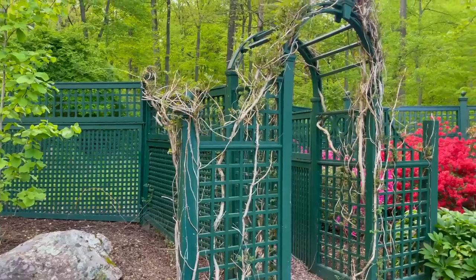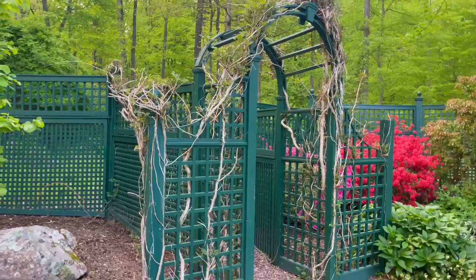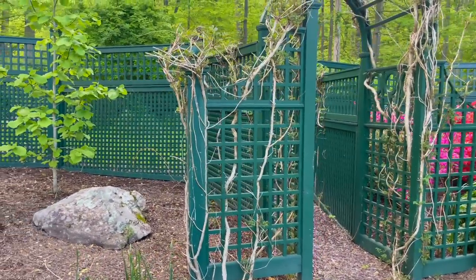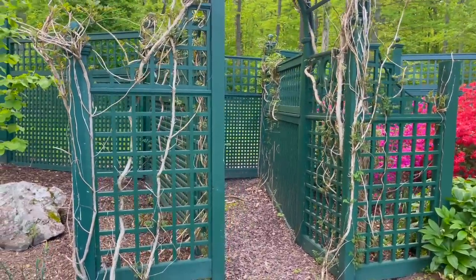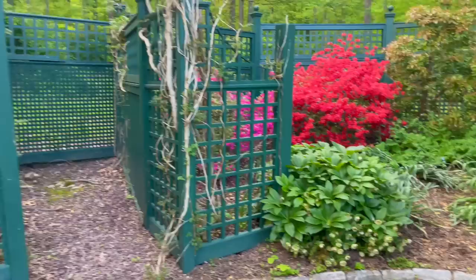This monster over here I believe is wisteria. It has not flowered yet. We did tame it a little bit because it was just all over the place, so if I sacrifice the blooms on it, so be it. But it looks like it's still going to do its thing, so we'll just wait and see.